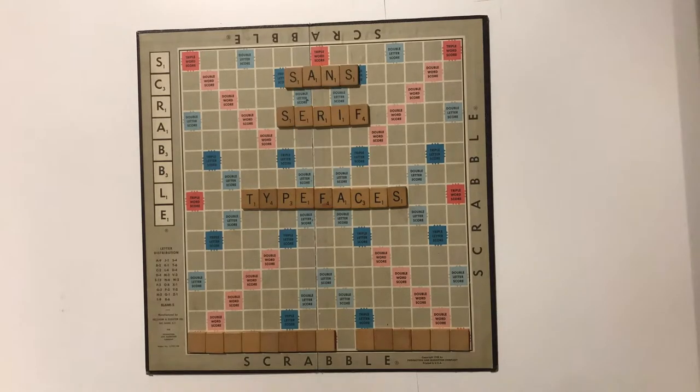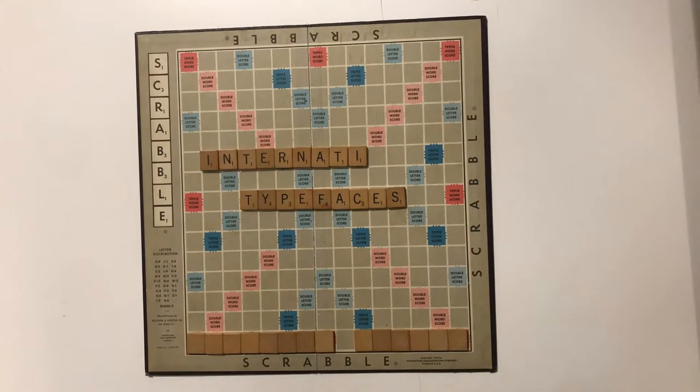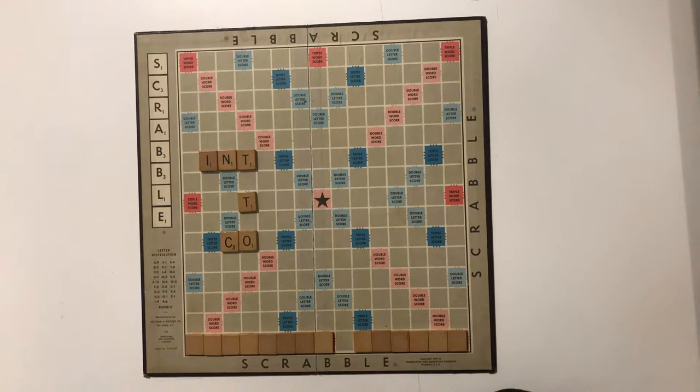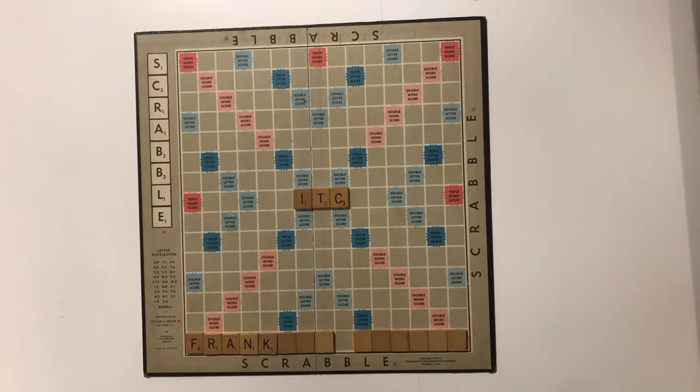In the 1950s, sans-serif typefaces became popular again, and it was the International Typeface Corporation, ITC for short, that brought Franklin Gothic back to life.